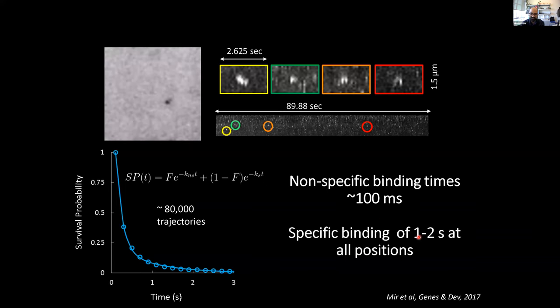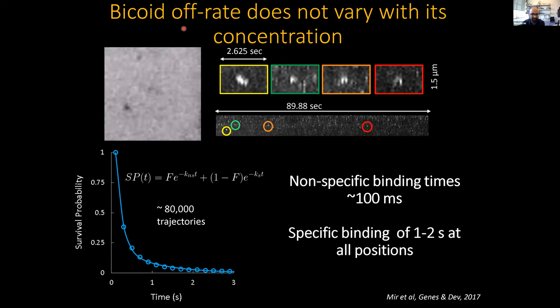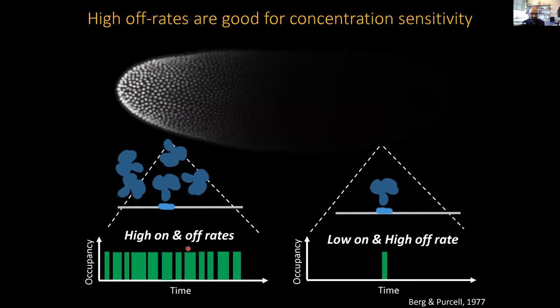The specific off-rates for Bicoid turned out to be on the order of one to two seconds — faster than what was imagined by biologists for many decades, though many transcription factors do bind DNA transiently. Importantly, these off-rates do not vary as a function of Bicoid concentration — they look the same no matter where you measure in the embryo. This is consistent with a model where high on-rates at the anterior lead to high time-average occupancy, whereas at low concentrations, the probability of a site getting reoccupied is very low. However, this model predicts a very small fraction of molecules bound at the posterior, so we also measured fraction bound and diffusion coefficients from displacement probability distributions using a Gaussian mixture model, and found the fraction bound doesn't change substantially as a function of concentration.